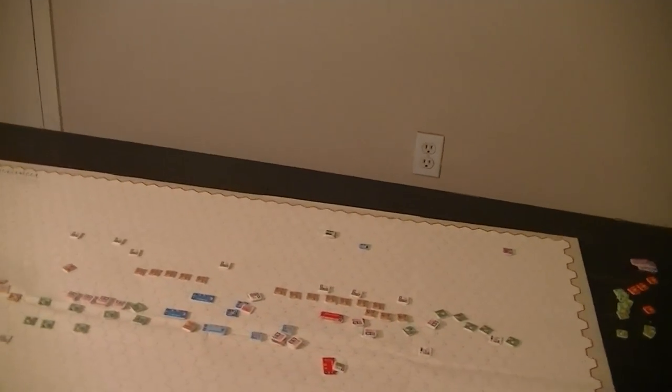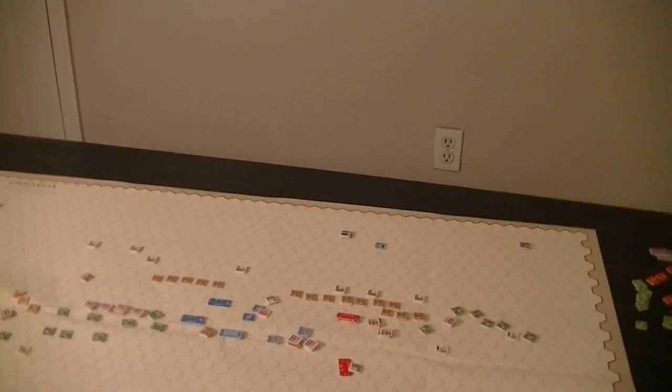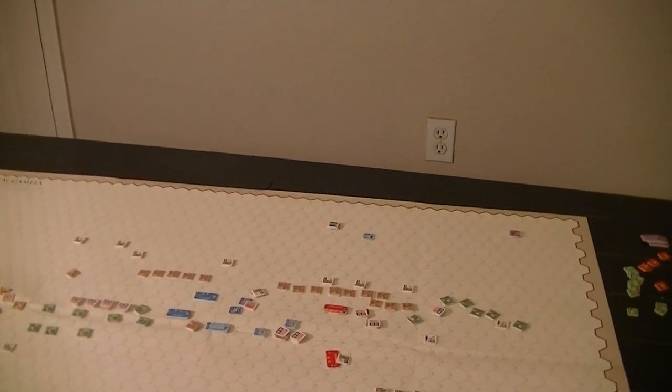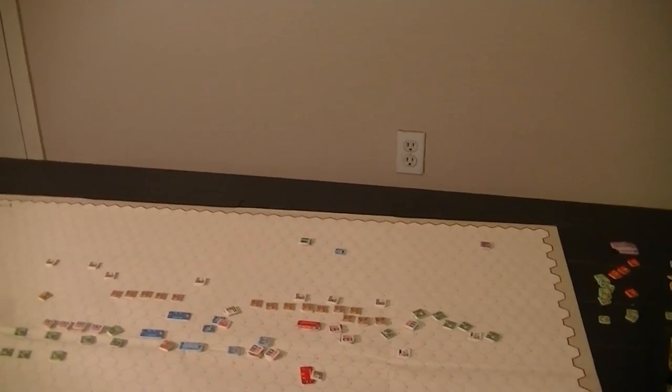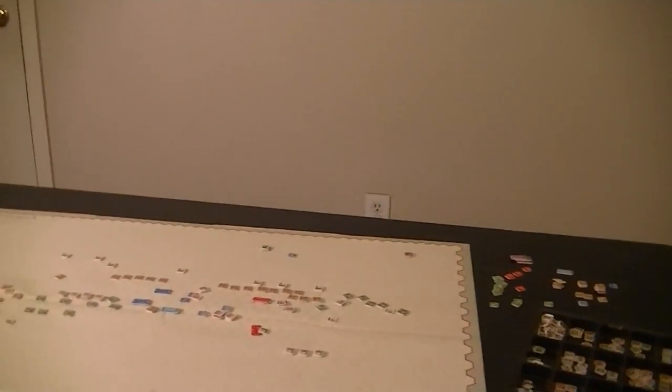Getting close to the end of the Tyrant scenarios — we've got one more to go. However, I may be putting them on hiatus because I have two reviews to do, including the Night of Man that I've been working on, and also there's something else I really want to show. We'll take a look at that next.